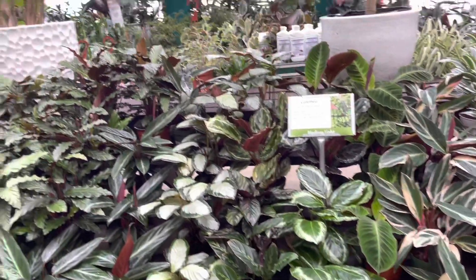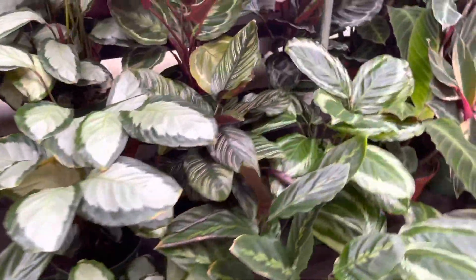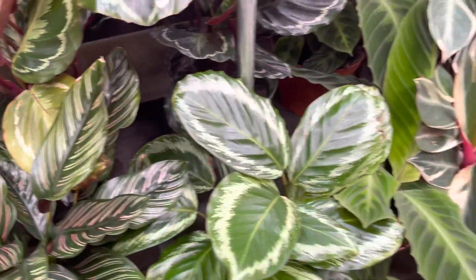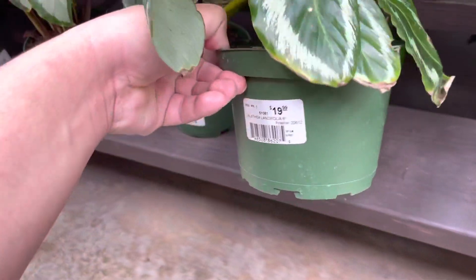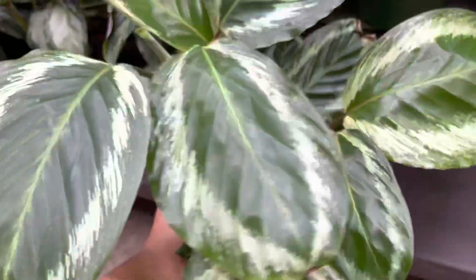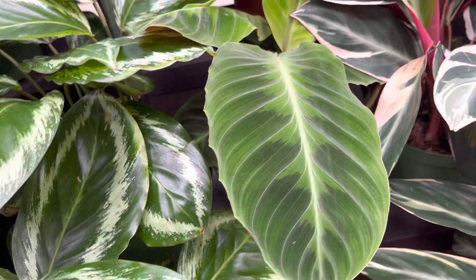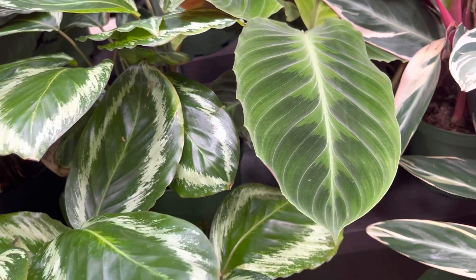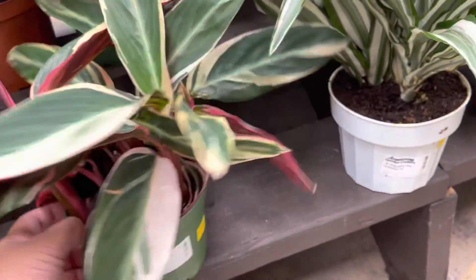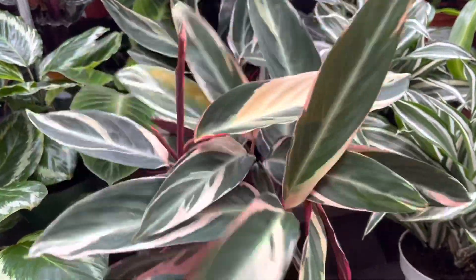Let's check out all of these calatheas. This one is really pretty, it almost looks fake — it's labeled lancifolia but it's not. These are $19.99. They also have the warscewiczii, which is nice and velvety, for $24.99. Some stromanthe trio stars, nice and colorful, $29.99.